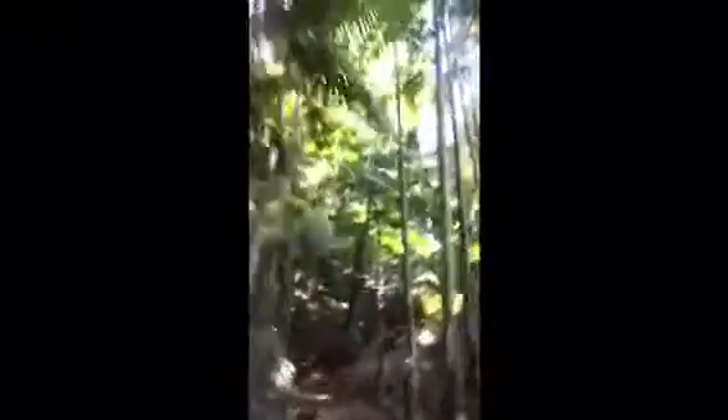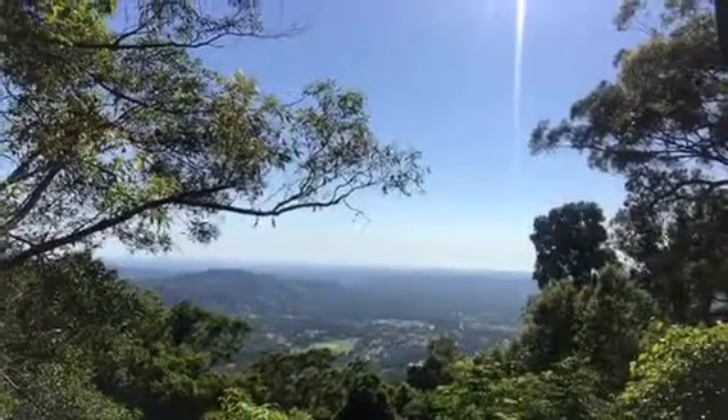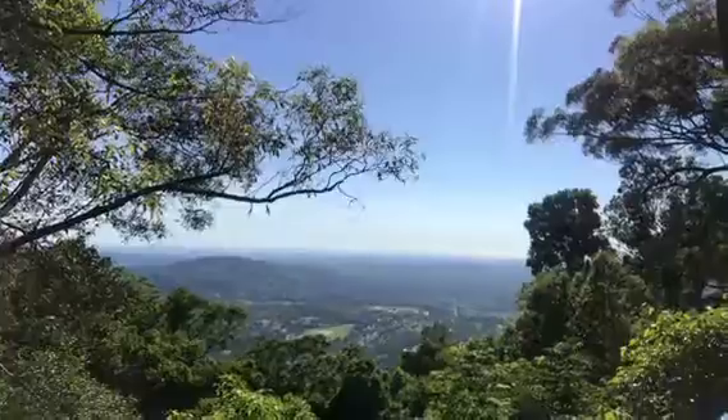So I'm on the Manorina track at Mount Nebo — first person of the day, so lots of spider webs. I'm watching my footing; it's a little bit snakey around here. Just such a beautiful track. I'll show you what I'm running towards. It's so awesome running through here. Valley Lookout from Mount Nebo — there you go.